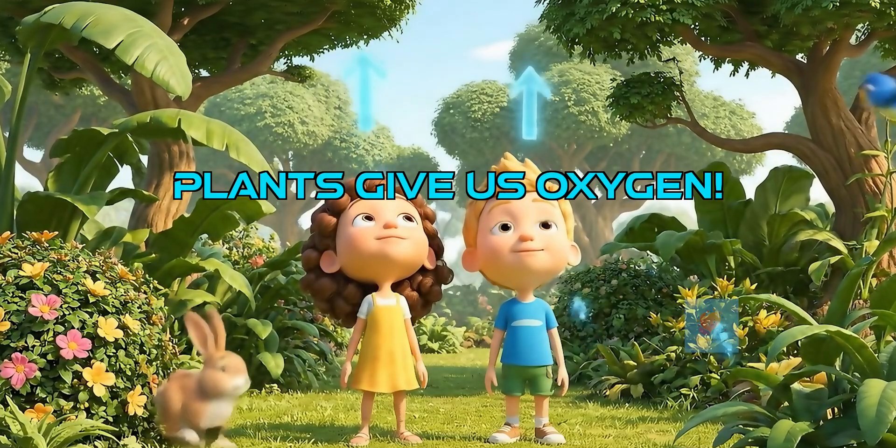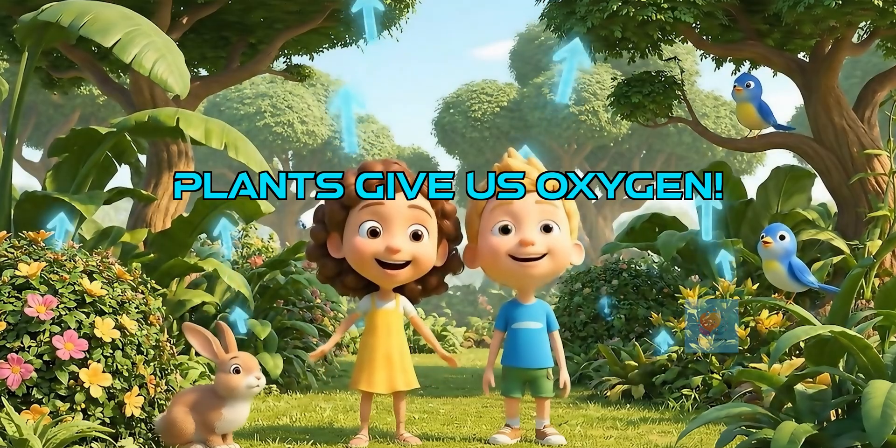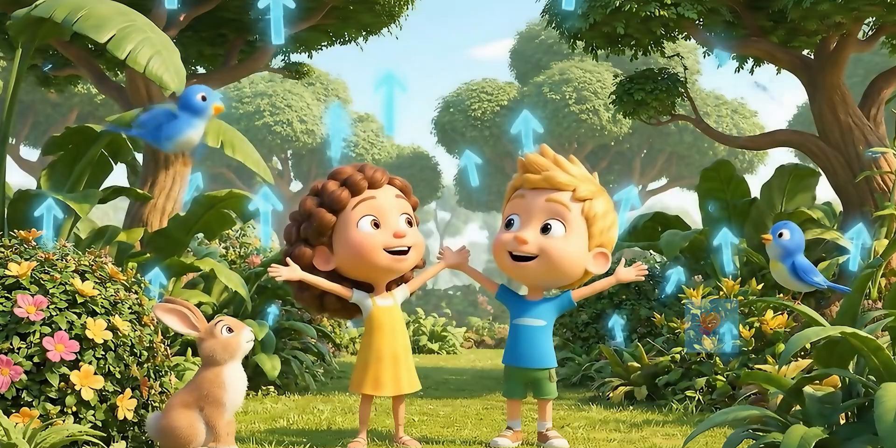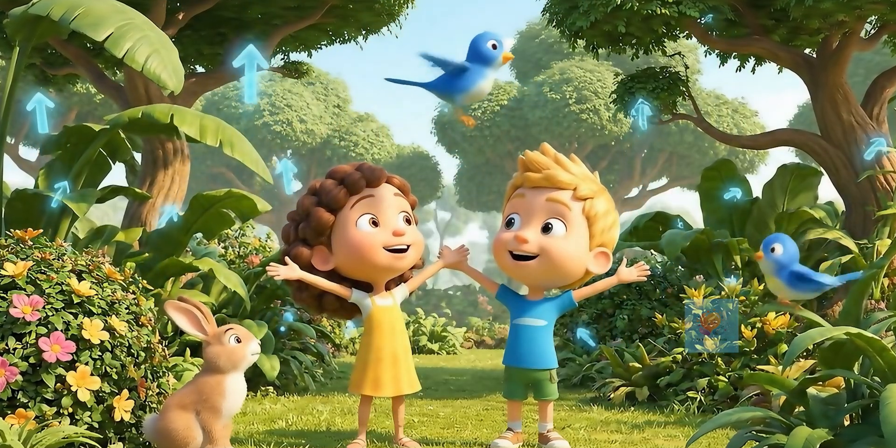Remember that amazing oxygen released during photosynthesis? That's the air we breathe. Without plants, we wouldn't have enough oxygen to survive. Thank you, plants.